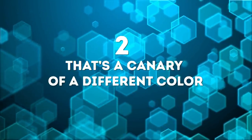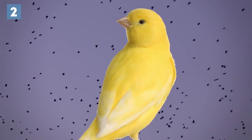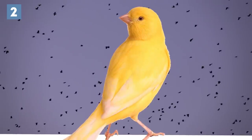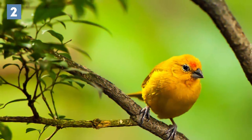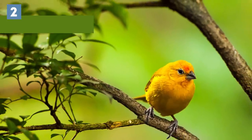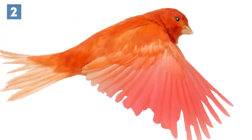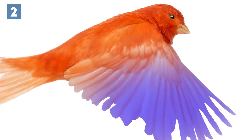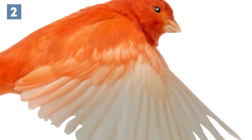Number 2: That's a canary of a different color. Have you ever eaten something spicy and had your cheeks turn red? Well, canaries can change colors after eating peppers. Thanks to a special pigment in canary wings, they can change shades depending on what they eat. Yellow canaries, for example, can eat red peppers and turn orange or red. You may have also noticed that canaries' feathers show different tinges of color after sitting in the sun.